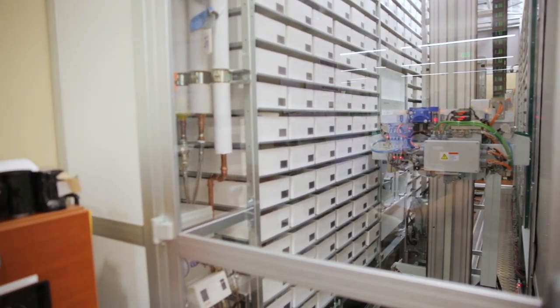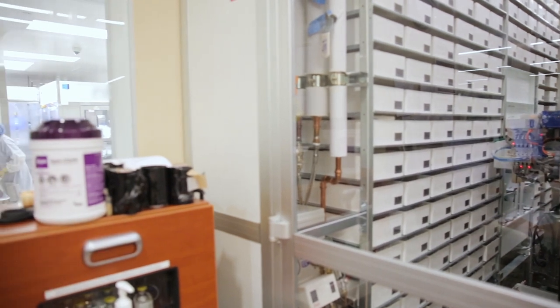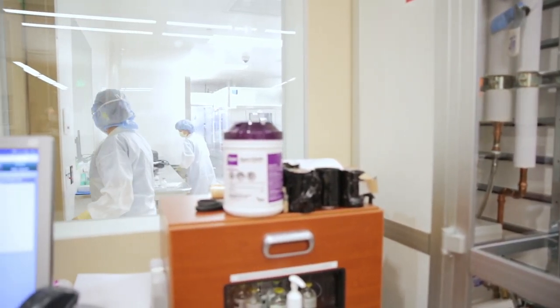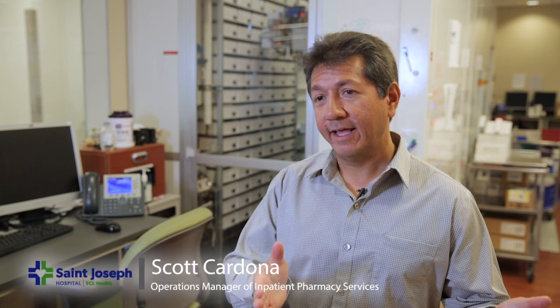We have a pretty large BoxPicker with three access points, and there is literally a wall dividing between our anteroom and the regular main pharmacy. The BoxPicker basically is that wall to some extent. That's where the efficiency really kicks in — to have the drugs right there and available.